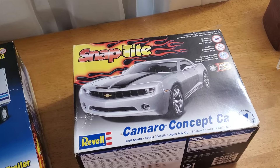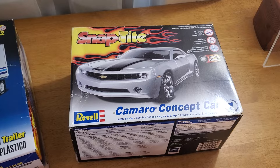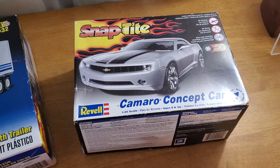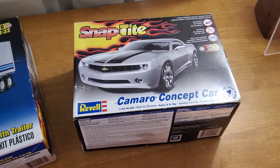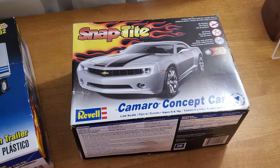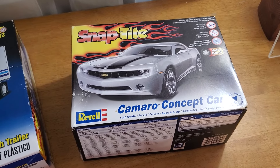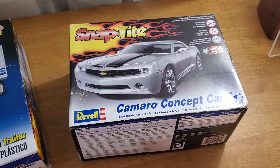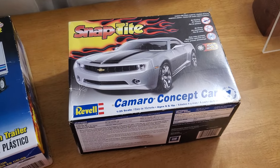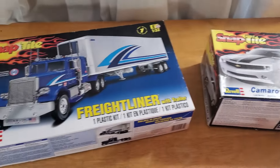I also bought a snap-tight Camaro. A friend of mine — her kid — I gave a snap-tight X-Wing to for Christmas, and she said he's been talking about it. I did pick him up an airplane at another show, but I wasn't sure how much he'd like it. I found this car at this show, and he's coming over next weekend. I figured I'd see if he likes this one and maybe build it together. I'll give him the option between the car and the airplane.